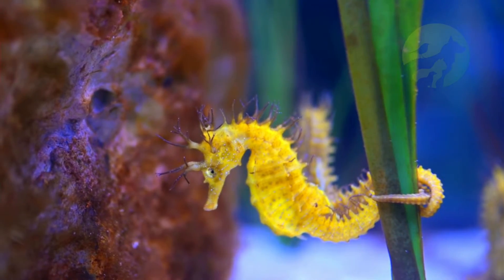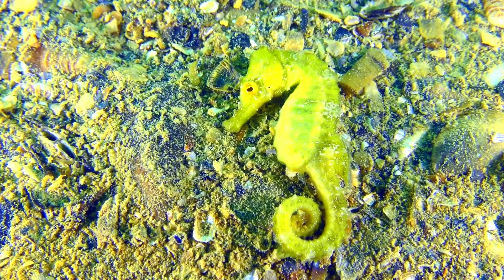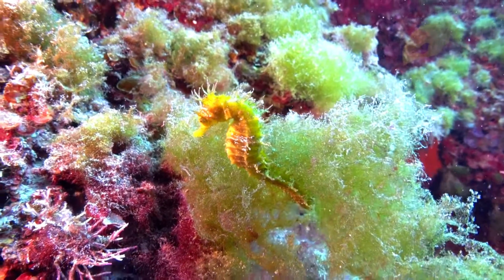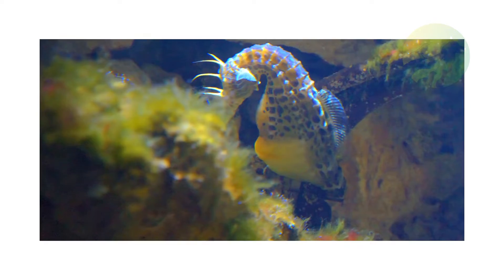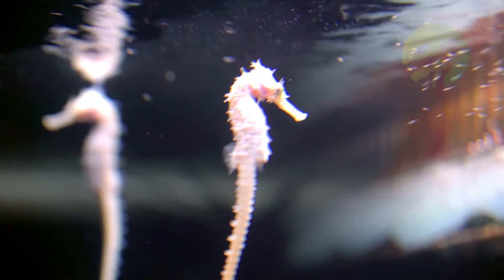Endangered animals. Seahorses are very endangered animals, mainly because of their wide commercial exploitation and the constant degradation of the area where they live. These animals are often sold to be placed in aquariums or for decoration purposes, or even for the production of medicines. We must also not forget the accidental capture of these fish in fishing gear, an important factor contributing to their decline.